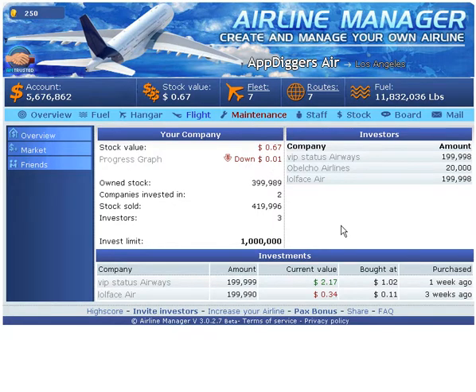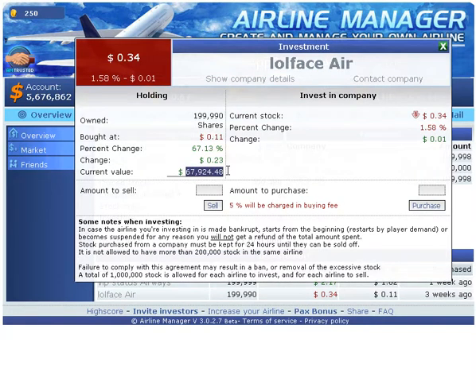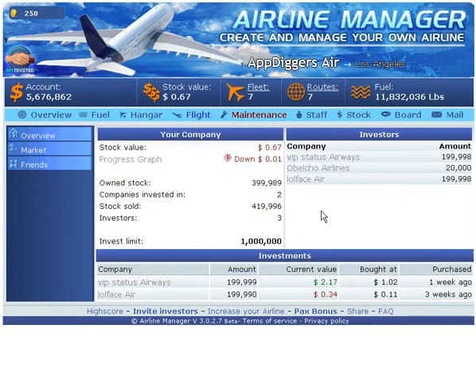Right now I want to talk about stocks. As you can see, I have two companies here. The one I purchased at 11 cents is currently at 34 — this is a very slow gainer, but I'm sure that over time this will make me some money. I only invested about 20,000 and right now it's at 67 cents — a 67% gain since I bought it. Now we go to a different company, one of our viewers' VIP Status Airways.